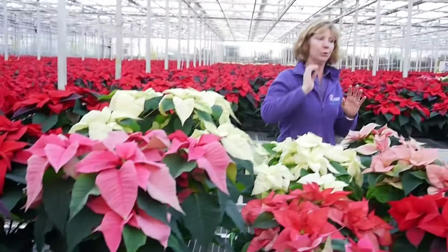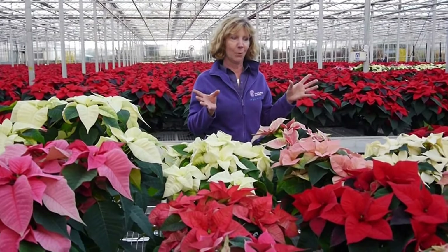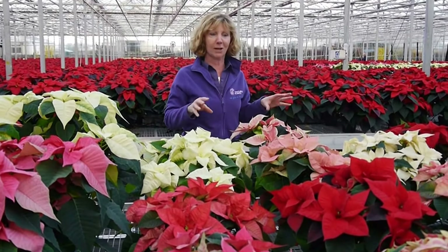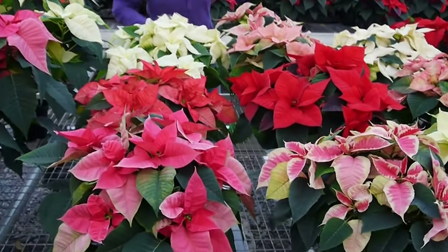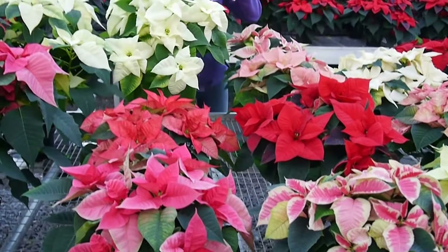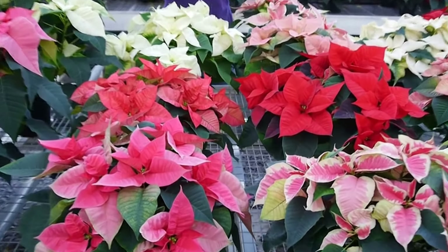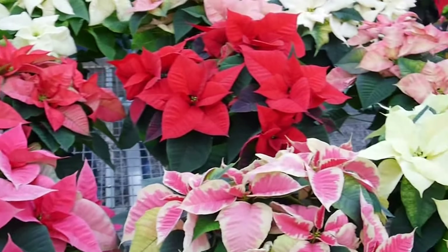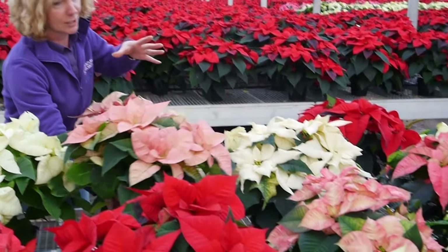Moving along here you can see all the different colours. We have a huge range — lots of different reds as well. We've got nice cream-coloured ones, pinks, variegated, white, lovely kind of salmony pinks, and then darker shades.